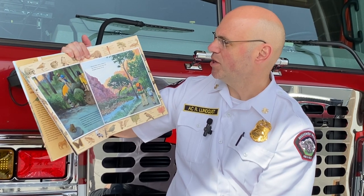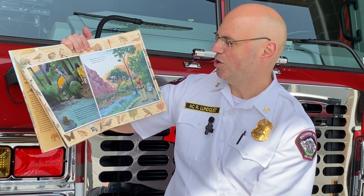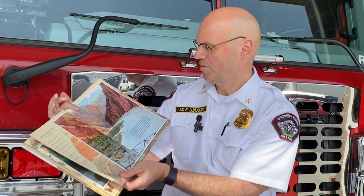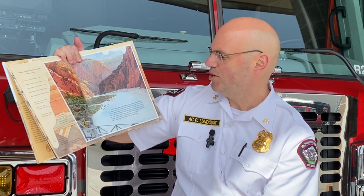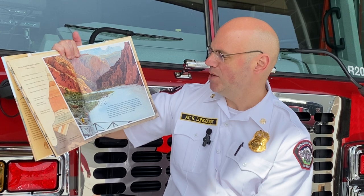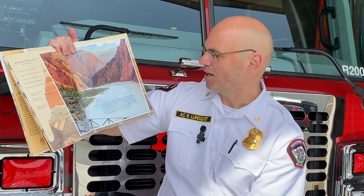Eventually, every creek in the canyon flows into the largest stream of all — the Colorado River. The Colorado runs the entire length of the Grand Canyon, continually washing sediment away and slowly deepening its channel. It's been cutting into the land for around five million years, slicing through layer after layer of rock.